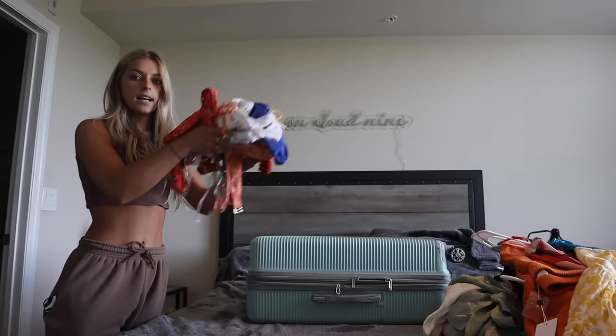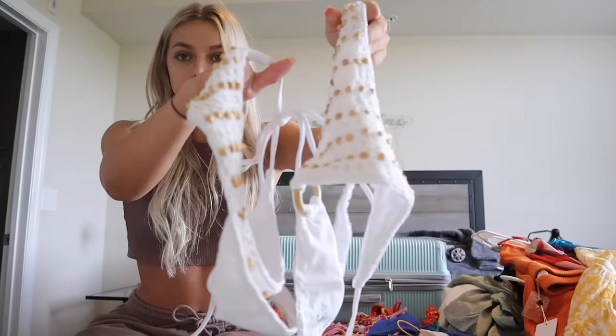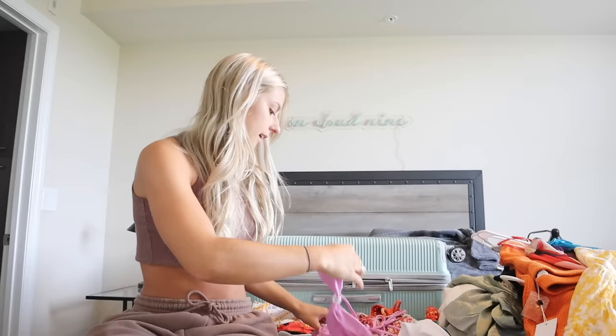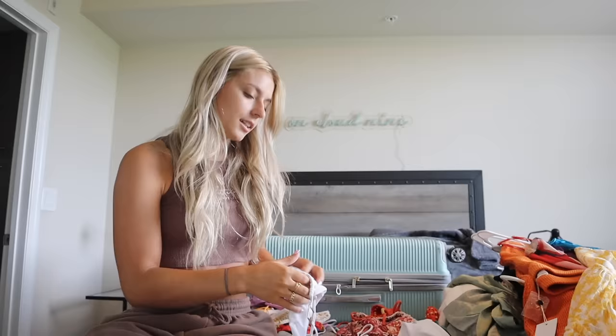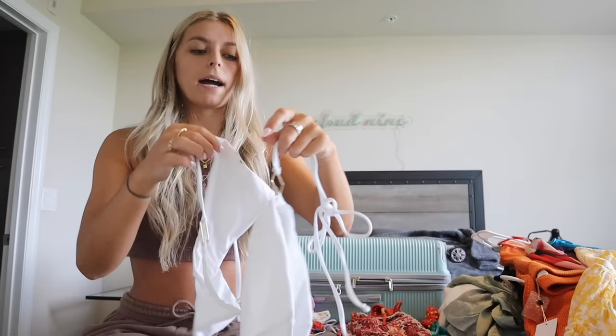I'm going to start with bathing suits — that's just a no-brainer. We're there for seven days, which means I need at least like 20 bathing suits. I have all these ones set out already and they're from Revolve, so I'll go through them quickly — they're all on my Revolve favorites. There's this cute flower one, this little white one with beads, and a purple one with cute little beads.